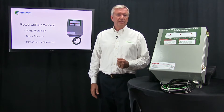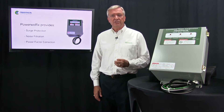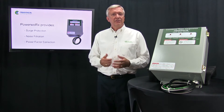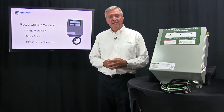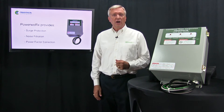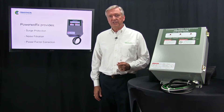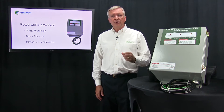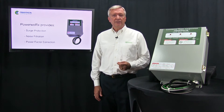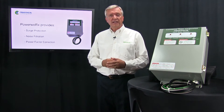Today we use all types of high-efficiency lighting systems and equipment containing switching power supplies and other types of nonlinear loads. These systems add significant electrical noise onto the line, which greatly increases the need for electrical noise filtration. Removing that noise from the line will improve the performance of electronics and can even extend their life, as well as the life of motors and other connected equipment.